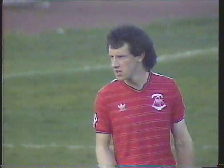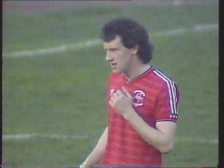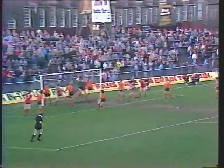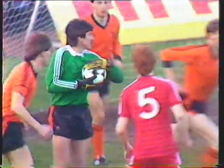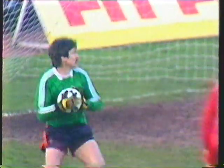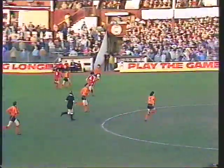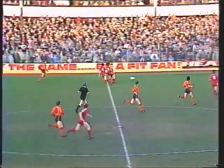Alec McLeish sprinting forward to the goal line. Billy Stark is in the box. There's Steve Cowen with the in-swinger, taken easily by McAlpine for Dundee United. He would welcome that early touch of the ball. Aberdeen had the luxury of starting the match with exactly the same 11 players as the ones who started on Saturday.